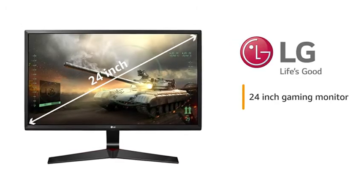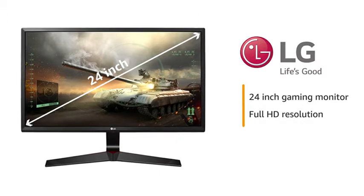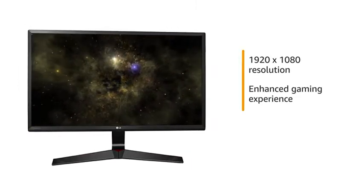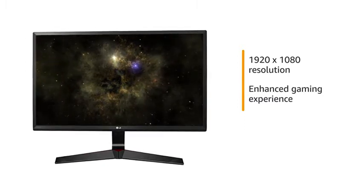Presenting the LG 24-inch Gaming Monitor with Full HD IPS panel. The monitor comes in black color. With Full HD resolution, this monitor delivers vivid colors and vibrant images, providing you an enhanced gaming experience.